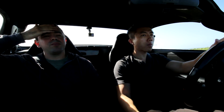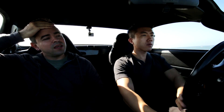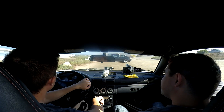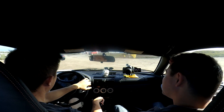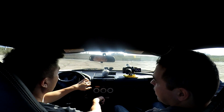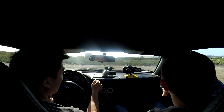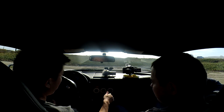Oleg bought the car for $2,000 and put about $4,000 into it, bringing the total to around $6,000. For that money, the fit, finish, and driving experience are exceptional. That is still an incredible value for what the car delivers.